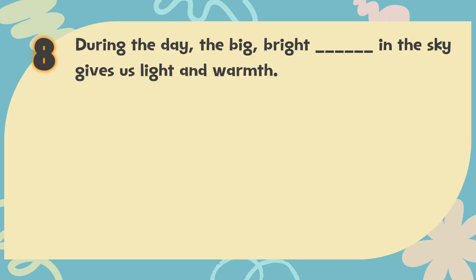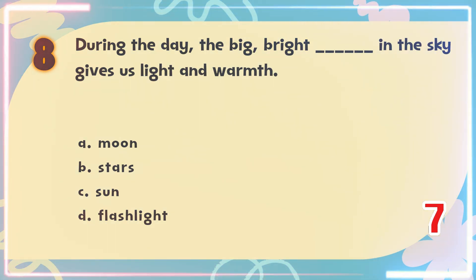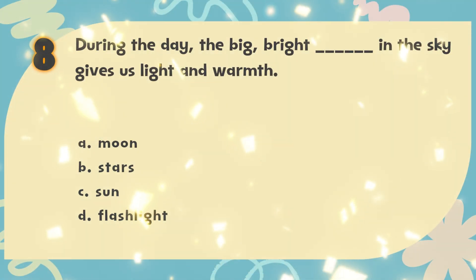Number 8. During the day, the big, bright blank in the sky gives us light and warmth. The choices are: A. Moon, B. Stars, C. Sun, D. Flashlight. The correct answer is C. Sun.